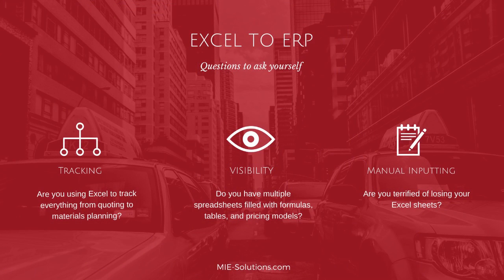Are you using Excel to track everything from quotes to materials? Do you have multiple spreadsheets filled with formulas, tables, pricing models? Are you terrified of losing your Excel sheets? Don't worry — many of our clients got started the same way when starting their business. Excel and QuickBooks can be a simple and efficient way to automate information. Some of our clients had an existing ERP system and are still using Excel to supplement the areas their ERP system didn't cover.